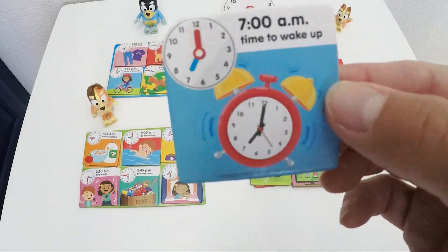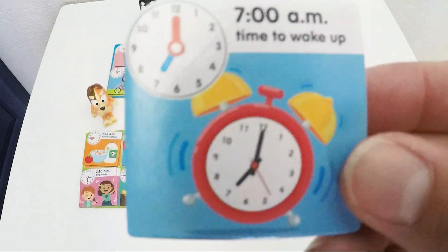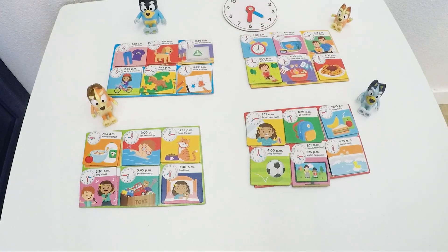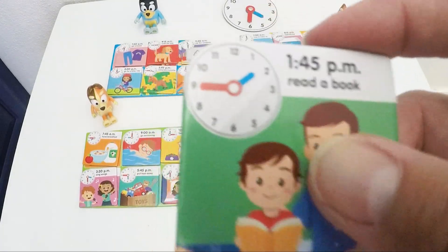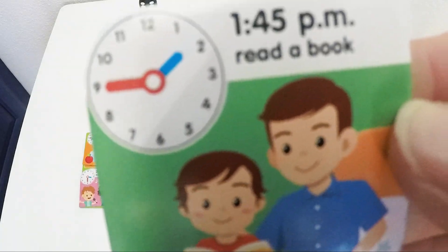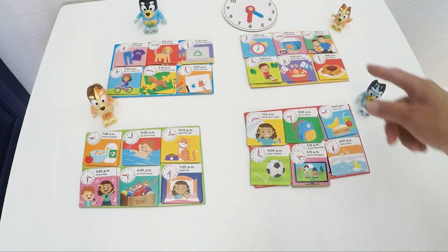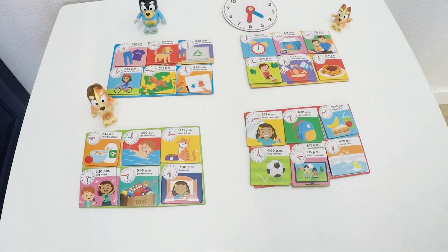Now it's Bingo's turn. Time to wake up at 7 a.m. — blue is on 7 and red is on number 12. Last card is read a book at 1:45 — so blue is a little bit past 1 and 45 is on number 9, remember? So she wakes up, feeds the fish, reads the book, goes to the park, bakes some cake and then has dinner.